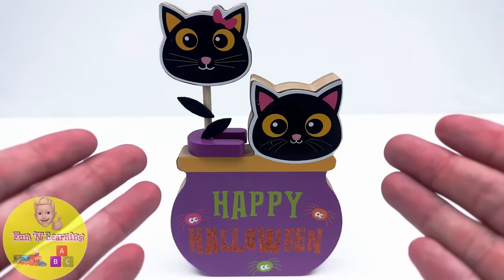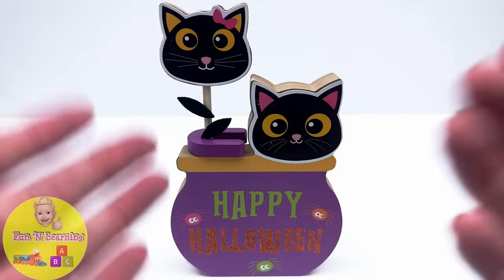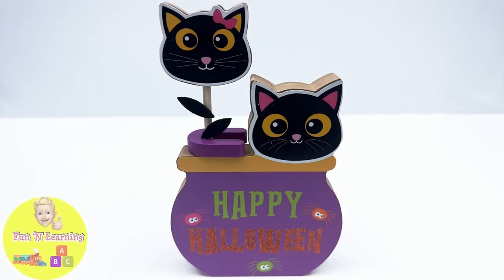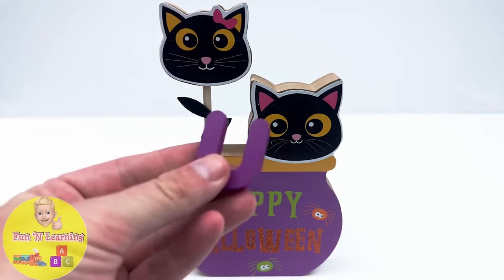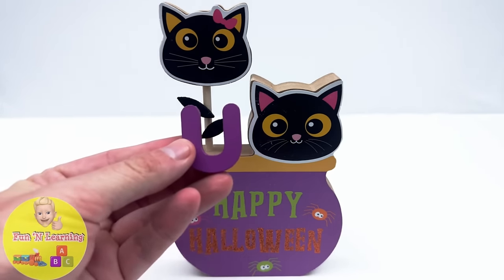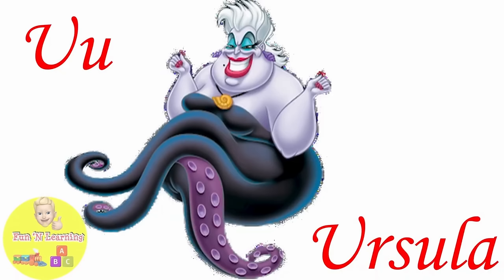We have two spooky cats telling us Happy Halloween. It's the letter U. U is for Ursula.